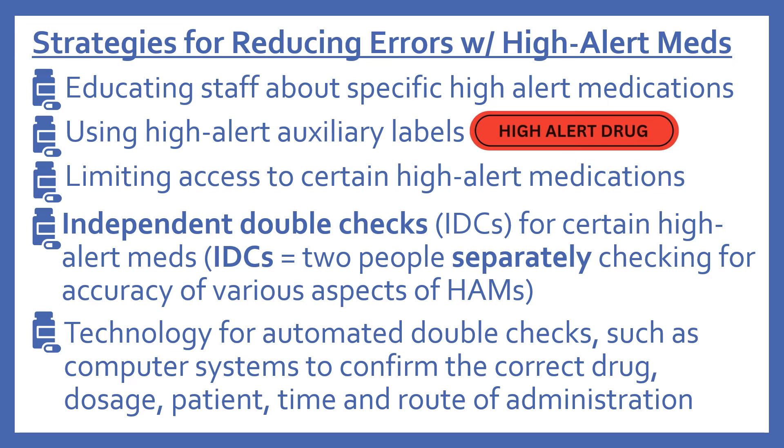Since there are so many high alert medications, strategies are needed to reduce errors. These include: educating staff about specific high alert medications; using high alert auxiliary labels such as a red 'high alert drug' label to identify these products; limiting access to certain high alert medications; independent double checks (IDCs) where two people separately verify accuracy of dose and other aspects; and technology for automated double checks, such as computer systems to confirm the correct drug, dosage, patient, time, and route of administration.